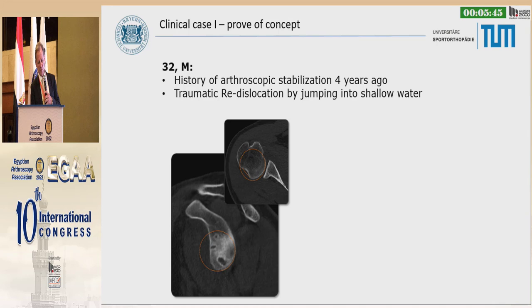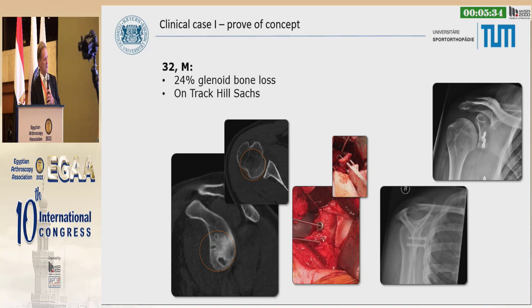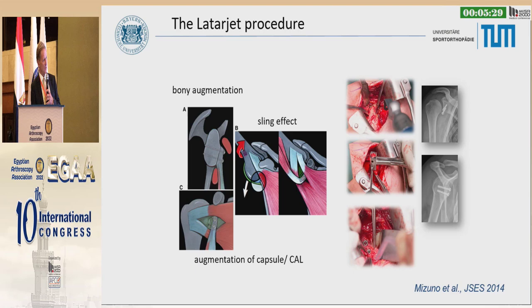Here is the history of one patient as proof of concept. He had an arthroscopic stabilization four years ago and then a traumatic re-dislocation when jumping in water. You can see the holes in the glenoid and the missing bone on the glenoid side, and that's how we fixed it. Several publications on this have already been presented, so I can skip the details.